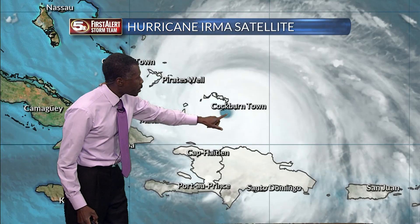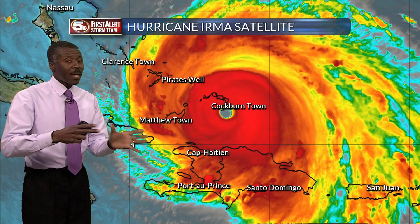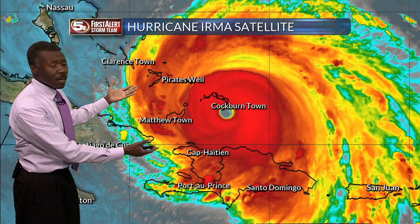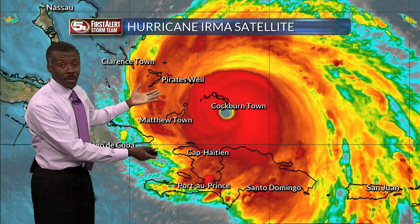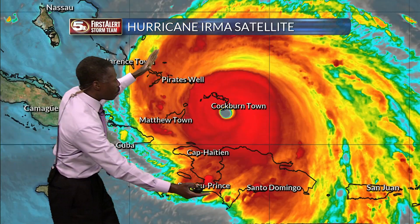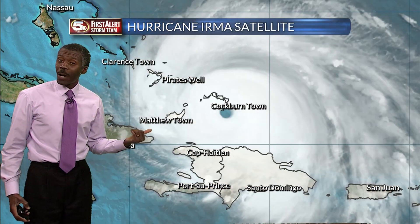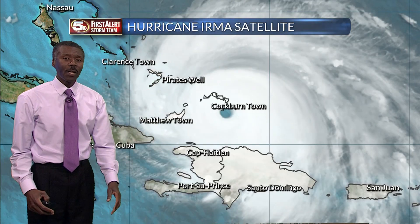That's a satellite view. Very clearly, you see the eye near Cockburn Town. Every once in a while, you'll see a satellite that looks like this — instead of showing shades of gray, it's colorized so that you can figure out which clouds are higher, and the color is based on how cold the cloud is. Higher clouds are colder. It shows you where most of the core of the hurricane is, but don't confuse that with the radar. Unfortunately, there are not enough radars in that part of the world to actually look at where the rain is falling.